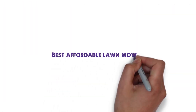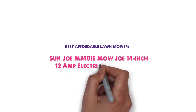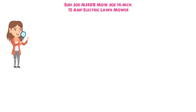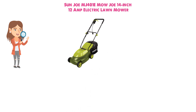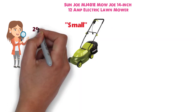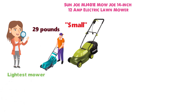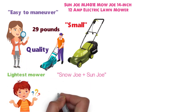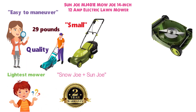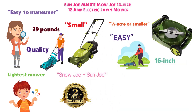Up next we have the best affordable lawn mower, which goes to the Sunjo MJ401E Mojo 14-inch 12-amp electric lawn mower. When you first see it, you may be struck by how small it is — at 29 pounds it weighs almost half as much as the next lightest mower on our list. This makes it easy to maneuver, but does raise questions of durability. Fortunately, the Snowjo and Sunjo company backs the quality with a full two-year warranty. With a 14-inch blade, this mower is meant for yards that are one-quarter acre or smaller, and the 16-inch deck makes it easy to get into tight spots.